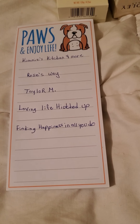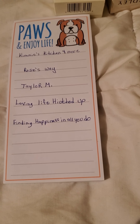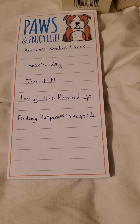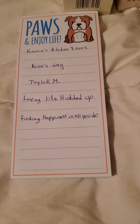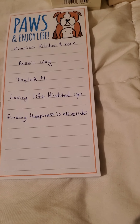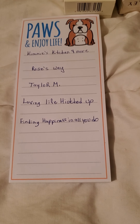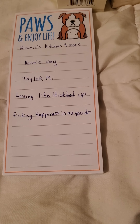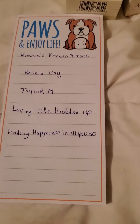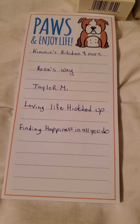Then there's Taylor M, who is very much an inspiration to me. Every week she does cleaning motivational videos where she cleans her whole house — it gets you in the mood for cleaning — along with grocery hauls and different things. Then there's Loving Life Hitched Up, where they take you on tours of different places, travel all around, and you get to see all kinds of different scenery.